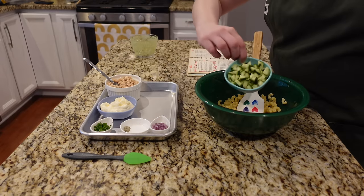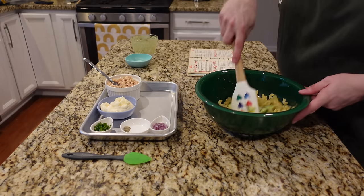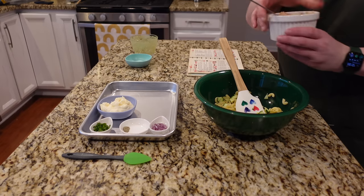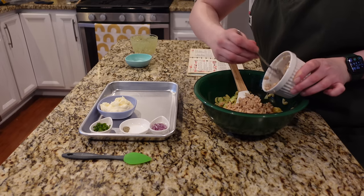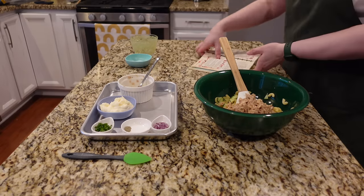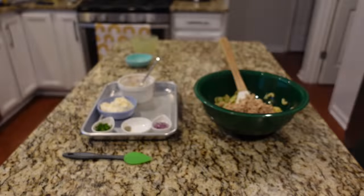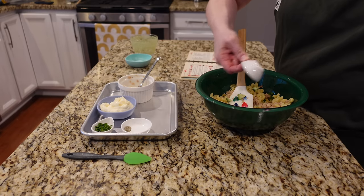I have some diced cucumber — if you hear thunder in the background, I apologize. As I was prepping my ingredients the sun was shining, but right before I started filming we got a thunderstorm. I have some flaked salmon. This part is pretty customizable — it says you can use salmon, but the variation section says you can use tuna or leftover cooked meat like chicken or veal. I decided to go with salmon just to give it a try.